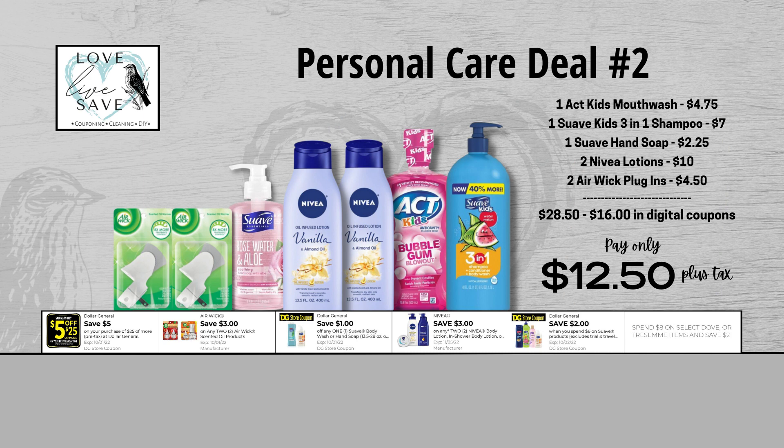When we add everything up, our total retail value comes to $28.50. We have $16 worth of digital coupons and instant savings with this deal. So that brings our final total down to just $12.50 plus tax out of pocket.